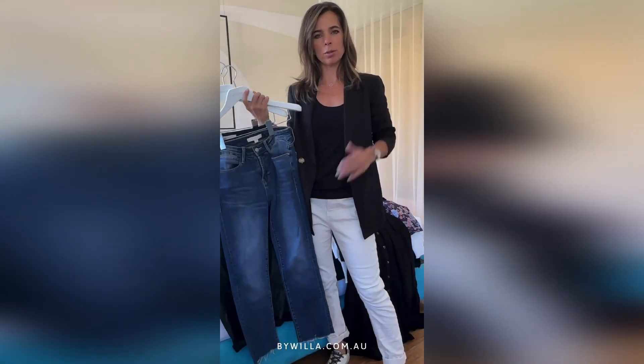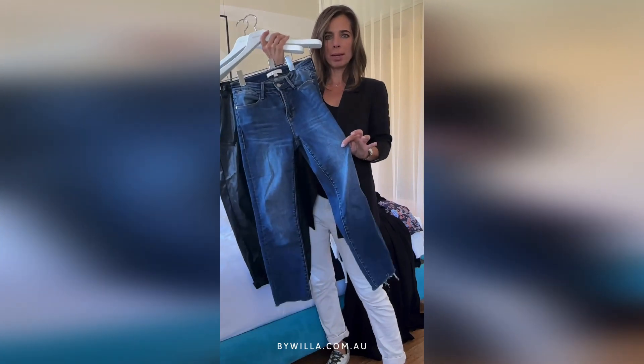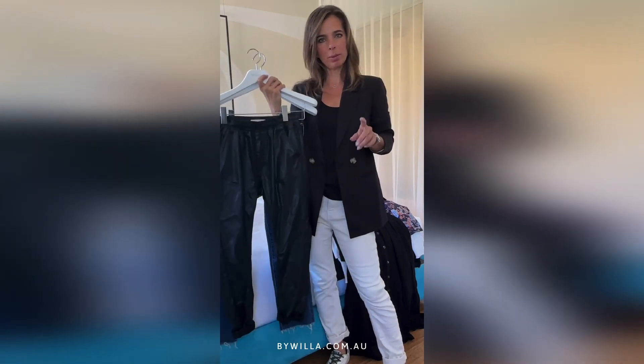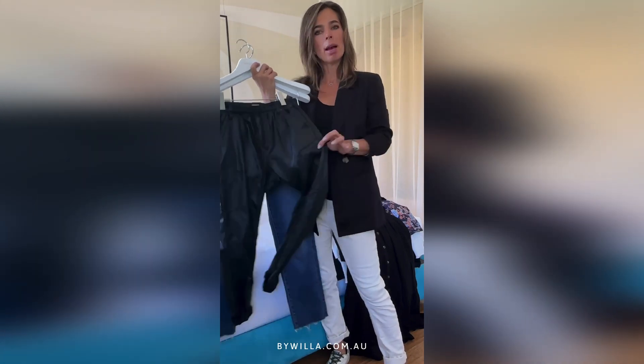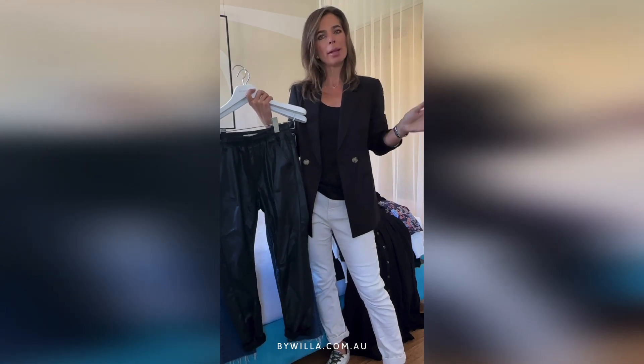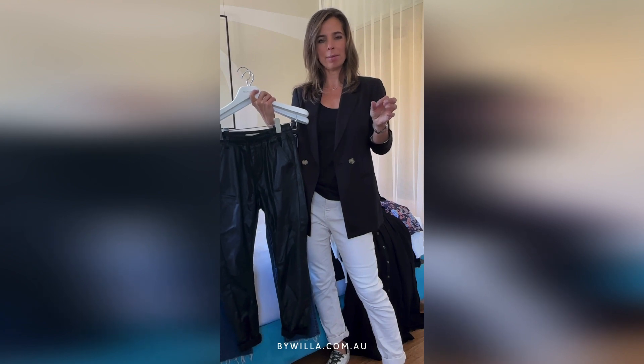I chose three great neutral bottoms: an ivory with a weekender, denim — an on-trend must-have icon — and you cannot go past a coated jean, whether it's a straight leg or a dream jogger coming back in April. They're comfortable but they look fabulous and you instantly look dressed. So you've got a balance of casual, a little bit pretty, and really easy to style outfits.